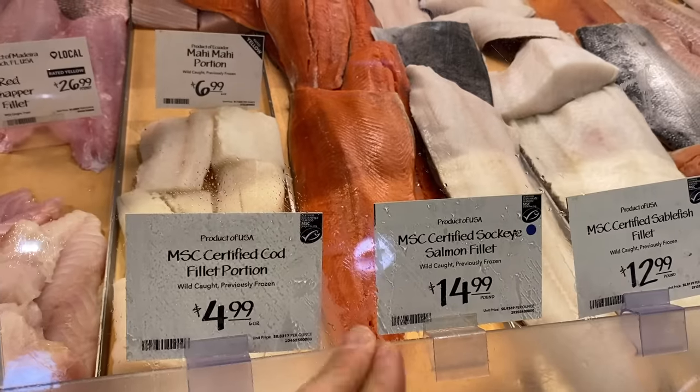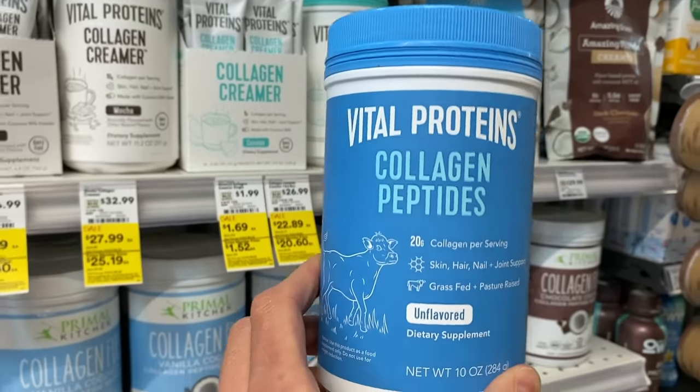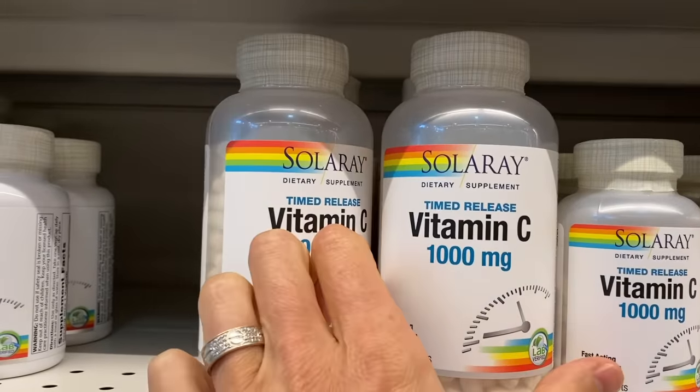But if you know how to avoid those and swap them out with the better alternatives, you can look better and feel better. That's exactly what we're going to do — walk through the grocery store and tell you what to buy and what to avoid for anti-aging and making your skin glow like the South Florida sun right now.